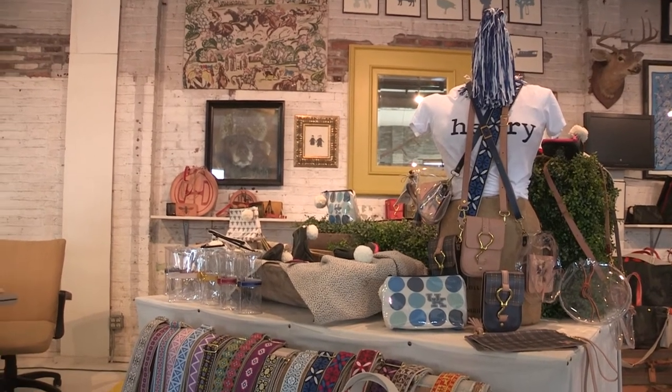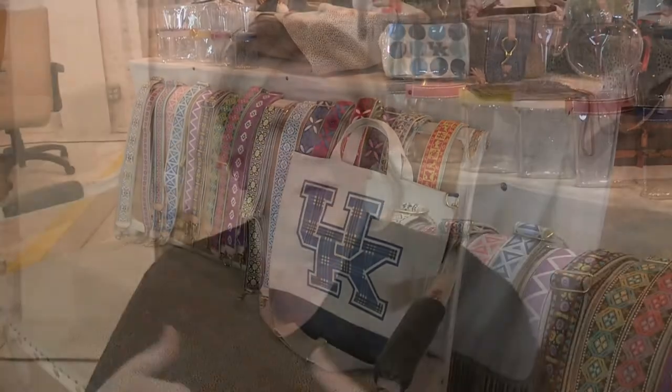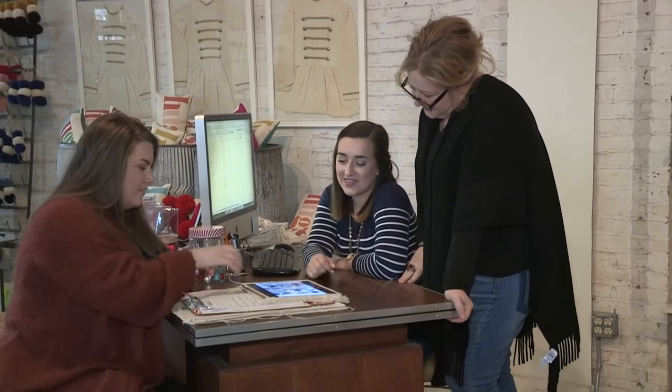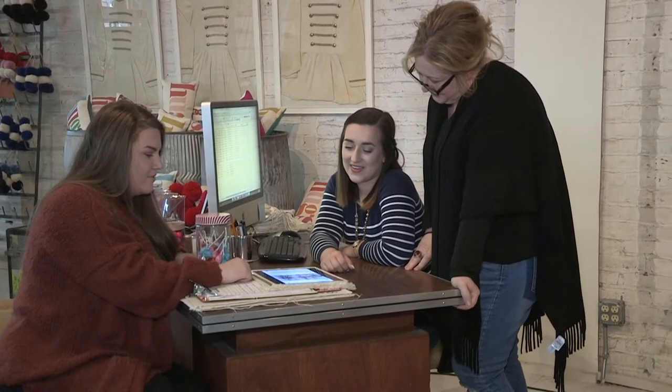There is always, always, always something to do here. We do our own production. We're a retail store, we're a manufacturer, we're a brand, so there is always something to do. Helping Wolf with some of that workload are University of Kentucky interns from the School of Human Environmental Sciences.